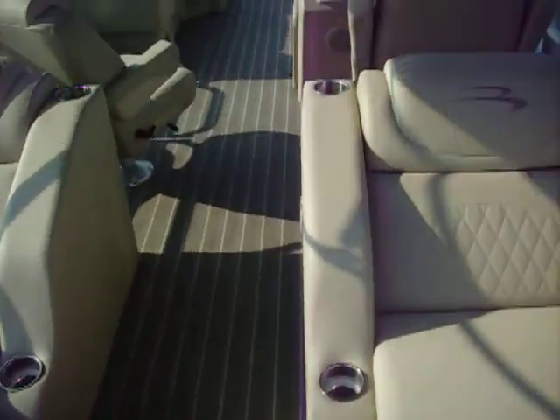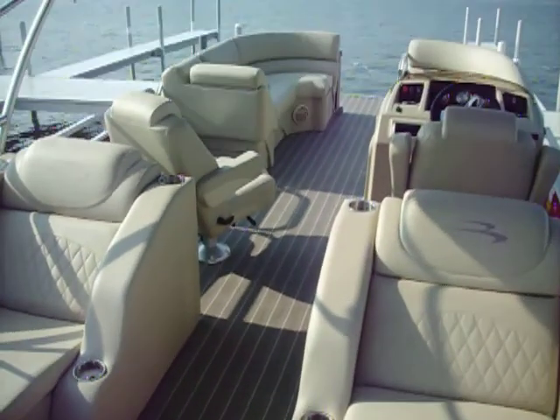It doesn't get too hot. It's not too hot right now. It's been kind of out in the sun right now, so it looks very well throughout the boat with the vinyl color.